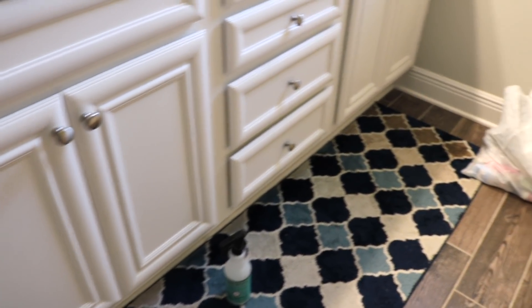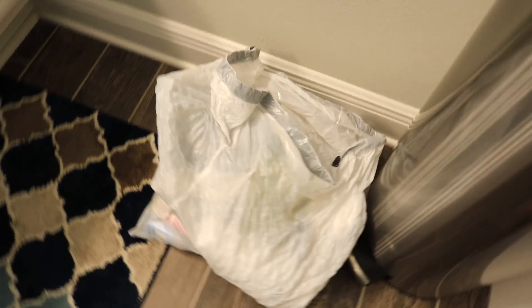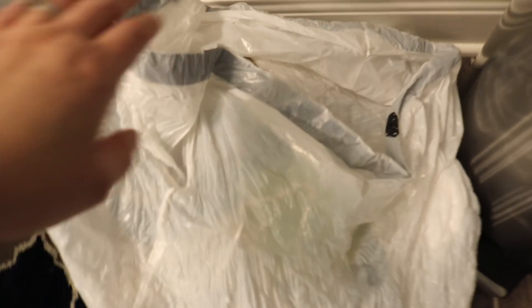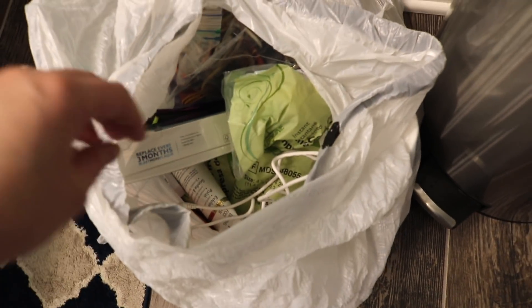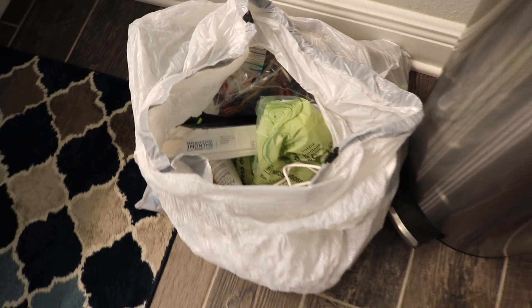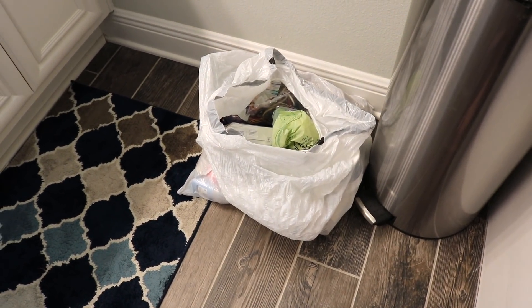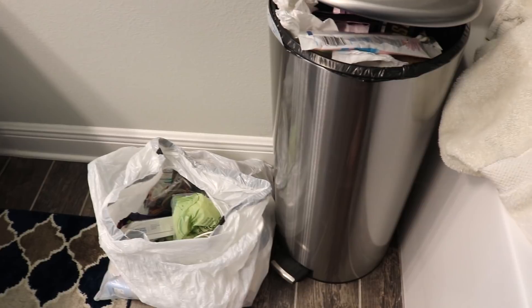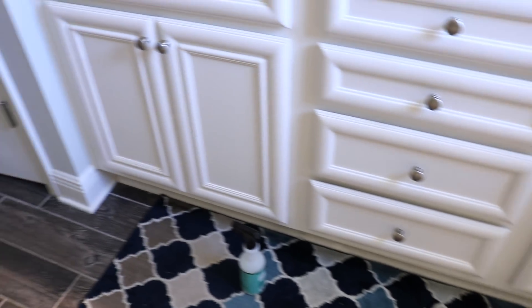The cabinets and drawers are done — that feels amazing. This is everything that I've gotten rid of so far: expired products, just things that are gross and old and missing pieces. That is almost a whole trash bag full, which is so satisfying. I also have some things in the trash over here. We are going to go ahead and move on over into the linen closet.